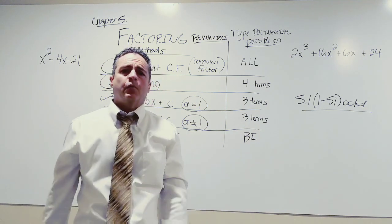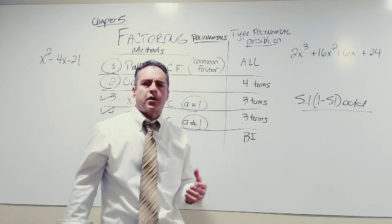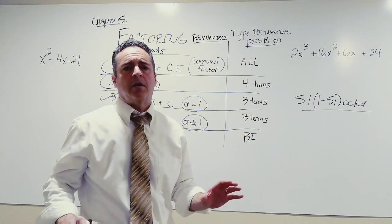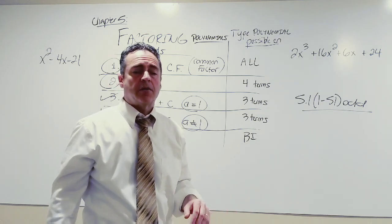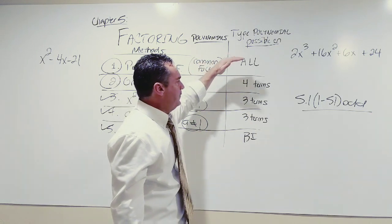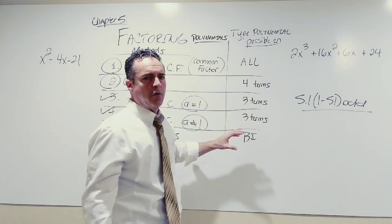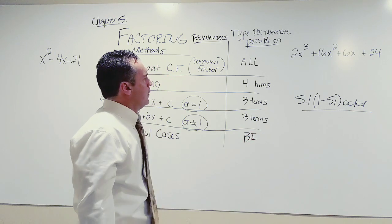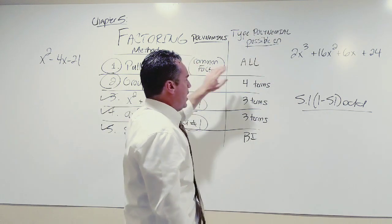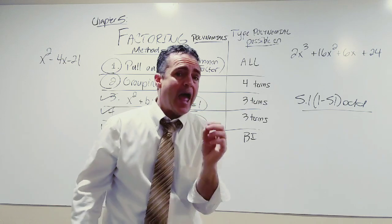This becomes a five-step process. Think about it like a doctor's office — someone gets diagnosed with cancer, they examine you, locate the cancer, determine whether it's in the lymph nodes or vital organs, and decide how to tackle it. Factoring works the same way: we go through all these methods and eliminate things that aren't possibilities. But if they are a possibility, we go in and do surgery and remove the cancer. The first method is pulling out the common factor. What type of polynomial is this method possible on? Every polynomial.